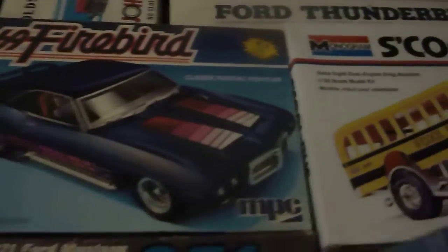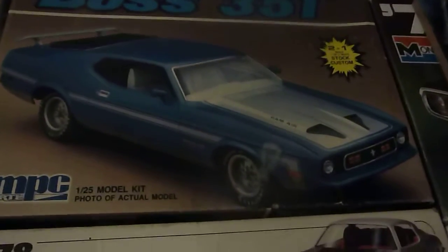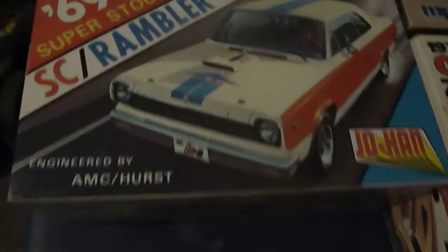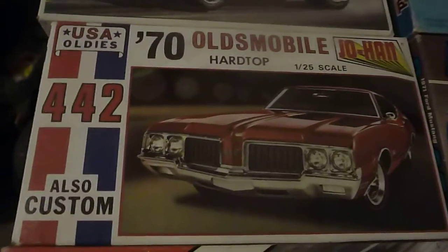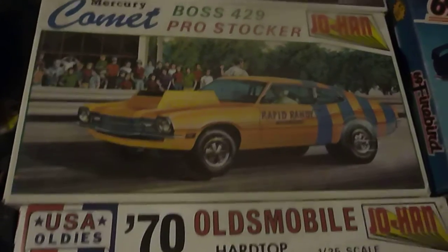I really like that school bus. I like some of the old Mustangs from 71 to 73. The old Johans — I can't beat those old kits — like the 70 Olds, the Mercury Comet. Now I need to find the Ford Maverick.